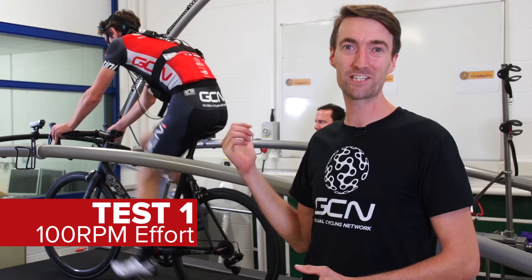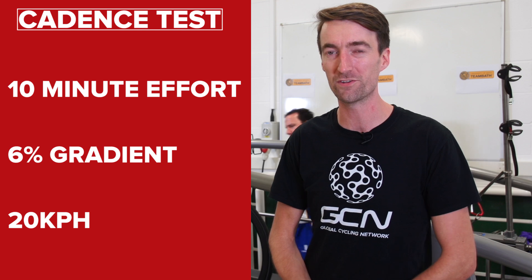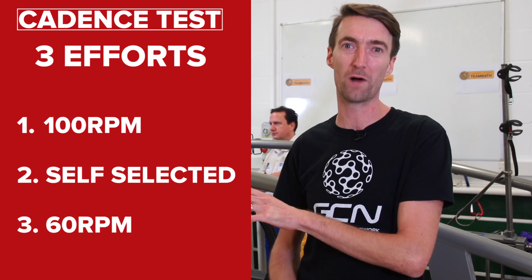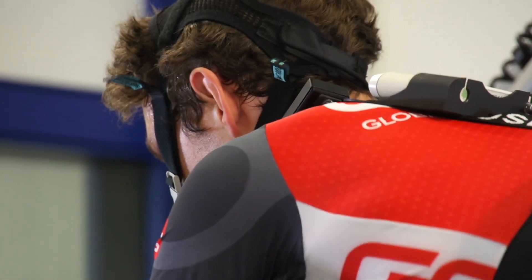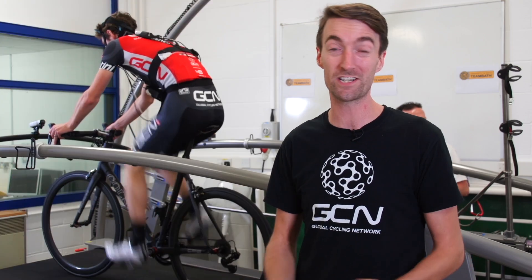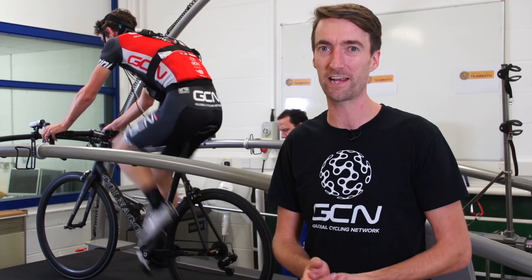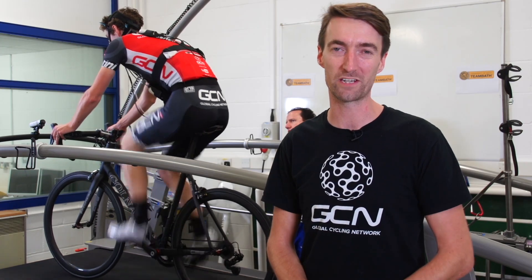Simon behind me is currently doing our protocol, which is 10 minutes at a 6% gradient at 20km per hour. At the moment he's doing 100rpm, which is well above what he would naturally select. Then we're going to give him some rest before he goes to 80rpm, roughly about what he would do on a climb. We'll give him more rest and finally finish with 60rpm, well below what he would normally do. We're going to measure the oxygen he's consuming for each cadence, also his blood lactate, and his heart rate.